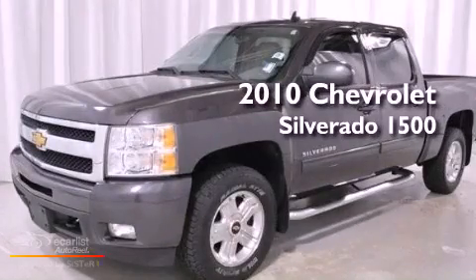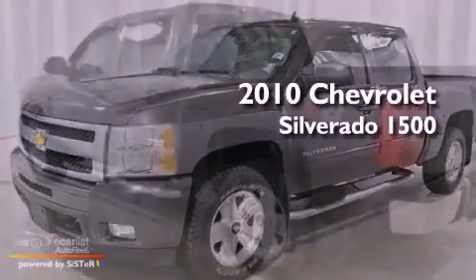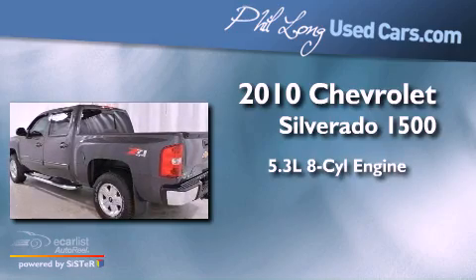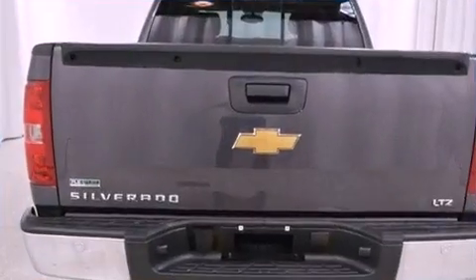This is a 2010 Chevrolet Silverado 1500. It features a 5.3-liter eight-cylinder engine, an automatic transmission, and four-wheel drive.